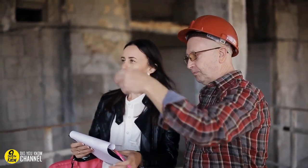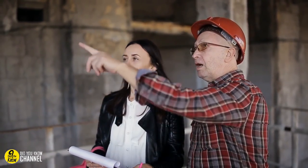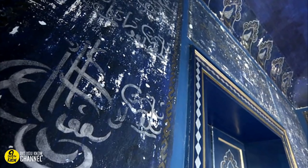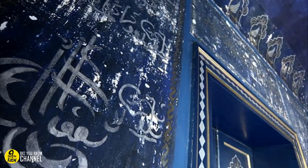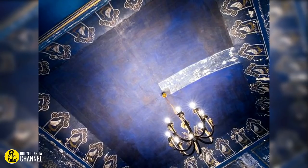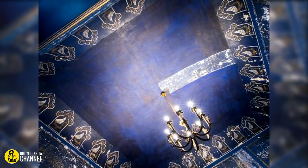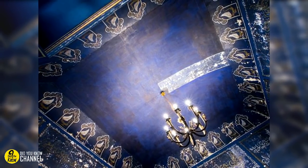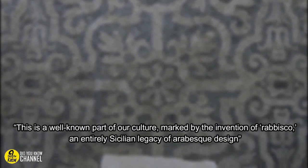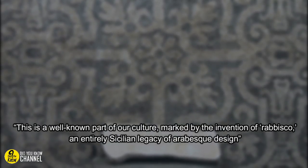Due to costs, Giuseppe and Valeria waited before getting a restoration expert to assess the mystery behind the walls. But when they eventually did, the couple was astonished by the finding. They brought in Gatano Basile, a connoisseur of Palermo history. He described the writing as artisan versions of decorative calligraphy popular in the 1700s, telling the Journal de Sicilia that these markings aren't of a religious or spiritual variety — rather, they're simply decorative. 'This is a well-known part of our culture, marked by the invention of rabisco, an entirely Sicilian legacy of arabesque design,' he stated.